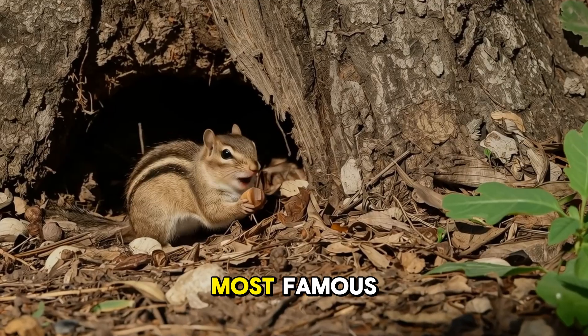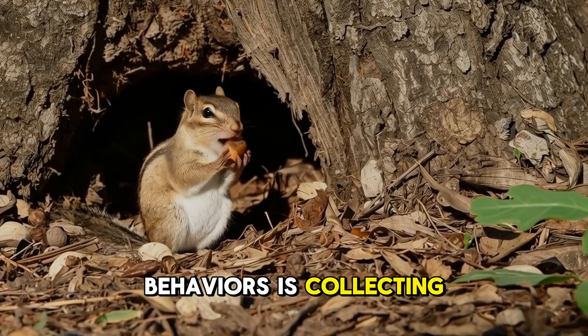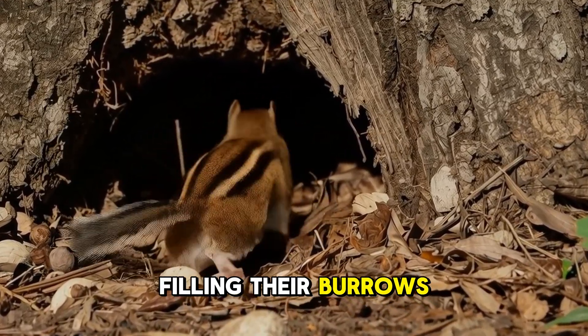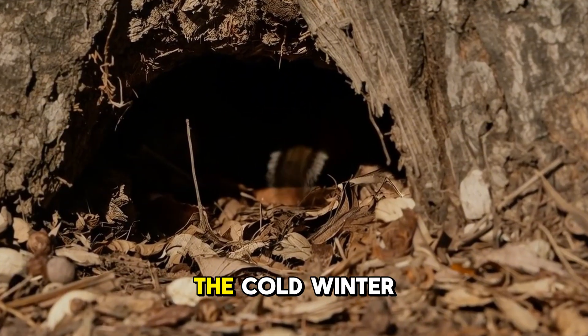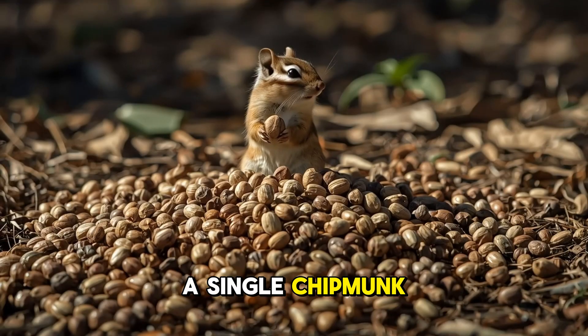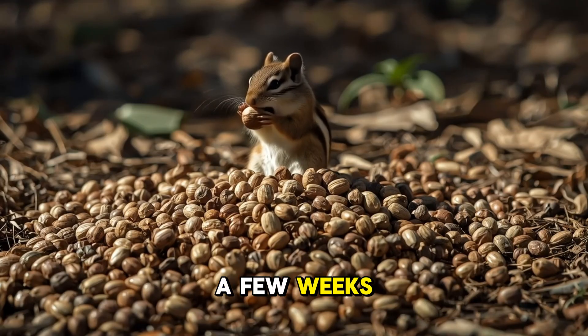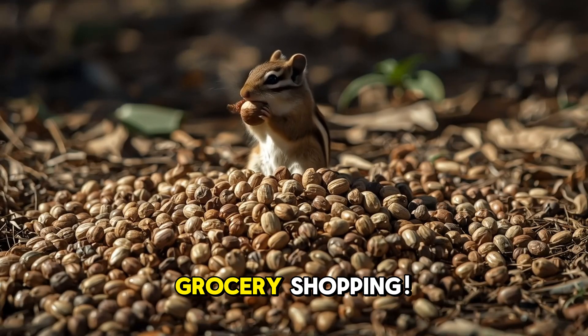One of their most famous behaviors is collecting and storing food. In the fall, chipmunks are busy filling their burrows with enough snacks to survive the cold winter. A single chipmunk can gather thousands of nuts and seeds in just a few weeks — that's some serious grocery shopping.